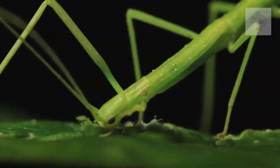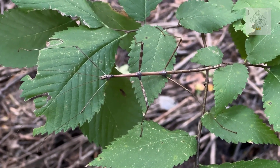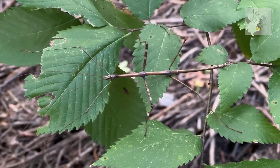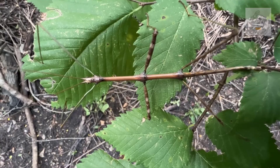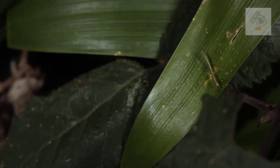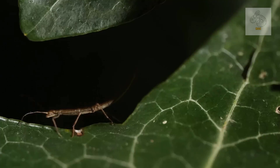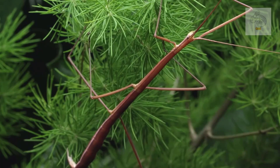Stick insects are generally nocturnal, meaning they are most active during the night. During the day they remain motionless, often swaying gently to mimic the movement of twigs in the breeze. This behavior enhances their camouflage and helps them avoid being detected by predators. They are herbivores, feeding on leaves.